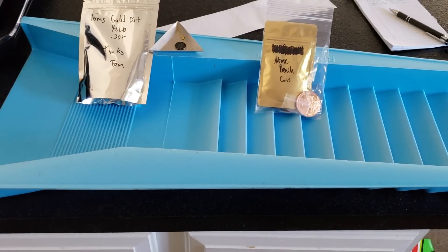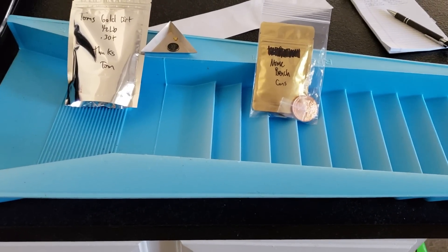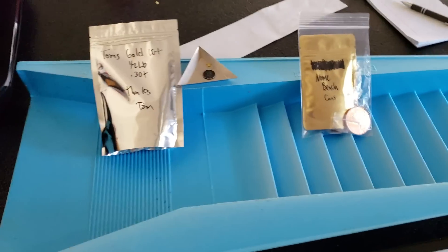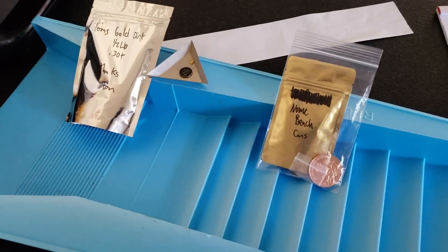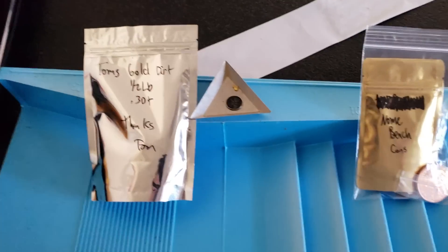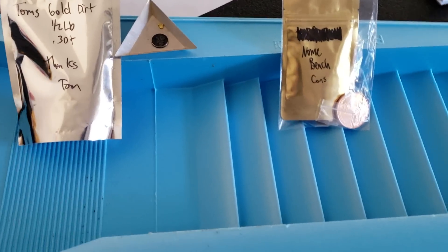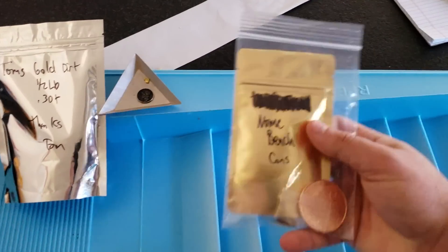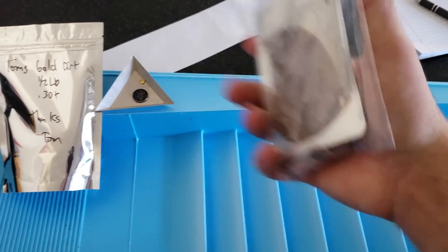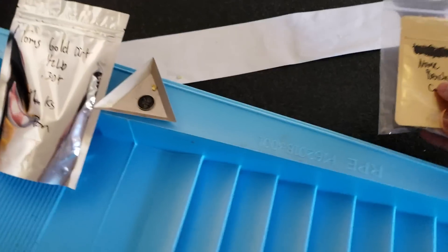For the sake of keeping with tradition, we're going to start with last place first. In third place — not that it's a real last place because everybody's a winner — Mr. Ron Shaw, you are the winner of the Nome Beach Cons with the silver and the copper round. So give me your contact information, sir, and I will get that off to you.